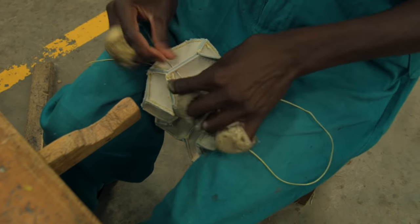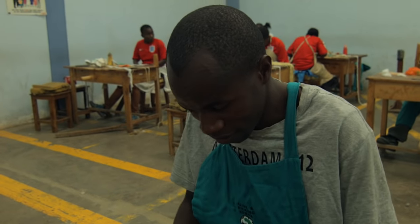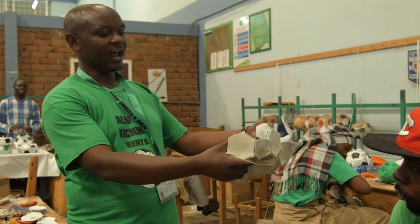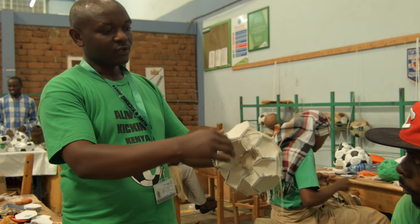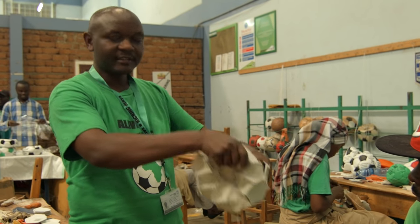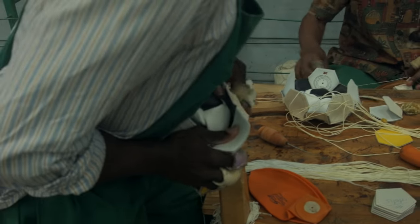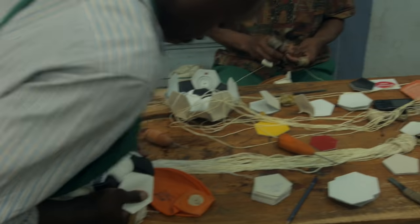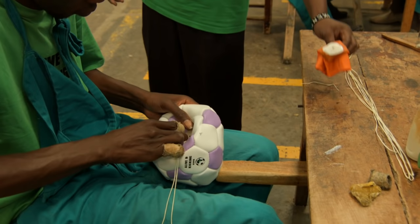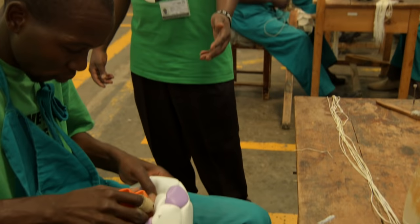From there, he stitches until he reaches a point where he turns the outside inside — he comes outside and the outside goes inside. From there, he continues until he finishes the last point. Look at what he is doing — he is now fixing the tube, ready to do the last stitches.